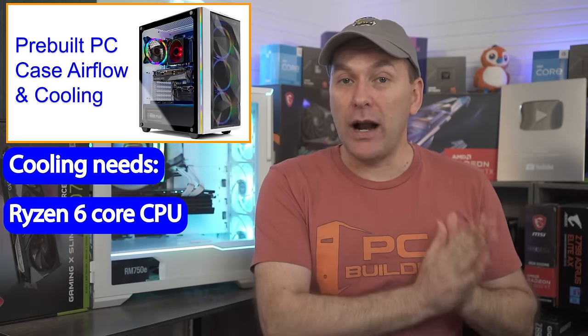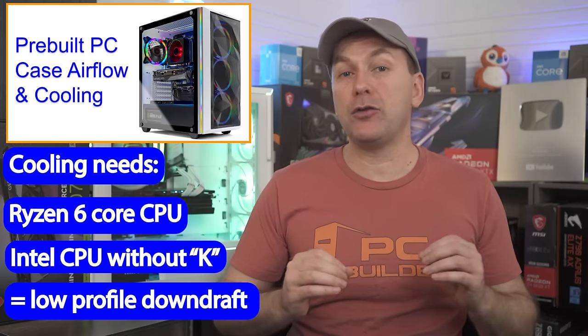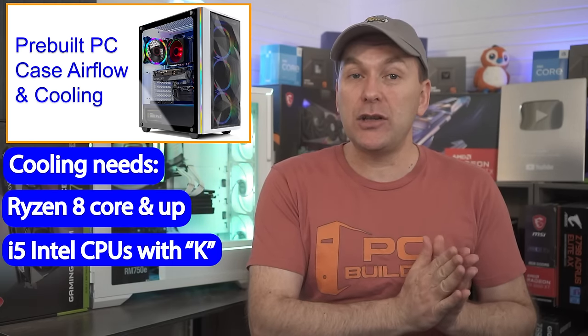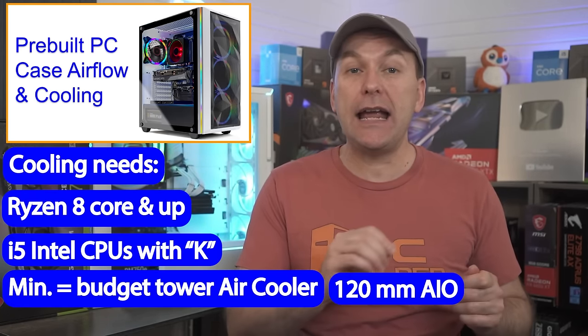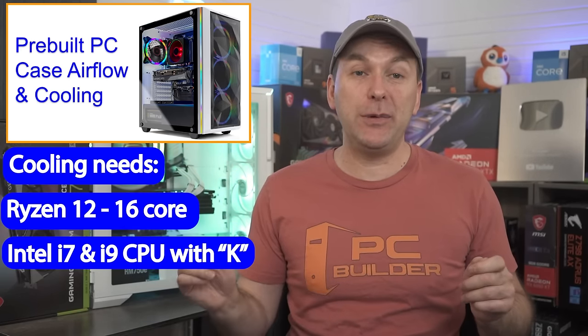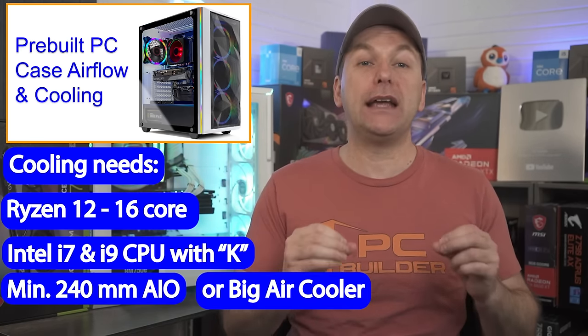You don't just need a great CPU — you need good CPU cooling and case airflow for your gaming PC. You do not want to thermally throttle your PC. For simple guidance: if you have a Ryzen CPU with 6 cores or an Intel CPU without the K in its name, low-profile downdraft-style coolers are generally fine, though we always appreciate at least a budget tower air cooler. For 8-core or bigger Ryzen CPUs or i5 Intel CPUs with a K, at a minimum we want a budget tower air cooler or 120mm liquid AIO cooler or bigger. For 12 or 16-core Ryzen CPUs or an i7 or i9 CPU with a K, like the 13700K, consider at least a 240mm AIO liquid cooler or a big air cooler.